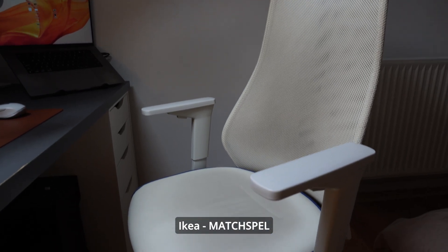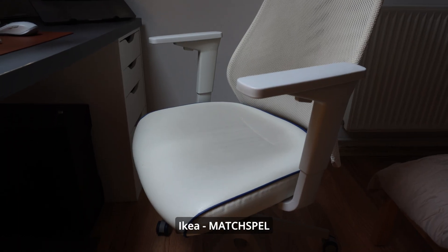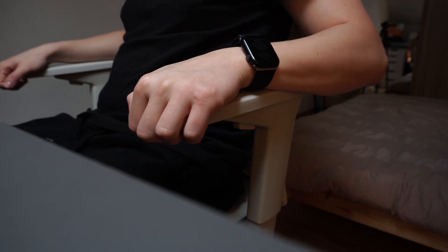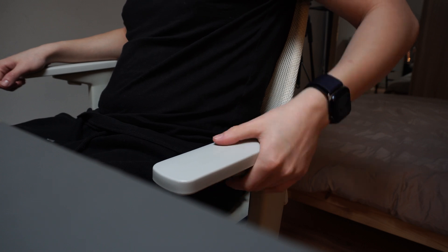Moving forward to the chair — this is a Matchspel chair from IKEA. I love that it's adjustable: I can move the headrest up and change its direction, and the armrests are also adjustable so I can position my hands however I want.